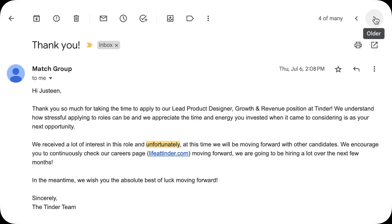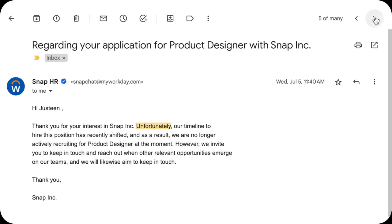Look at my email — these are my rejections. I get rejections all the time. In fact, rejections are just part of the process. It's actually pretty normal.